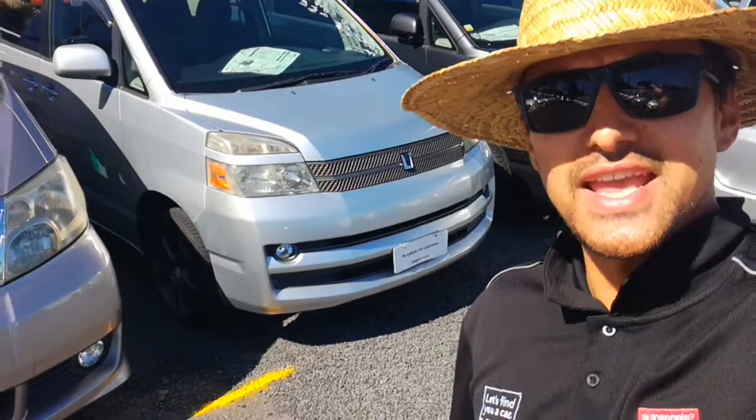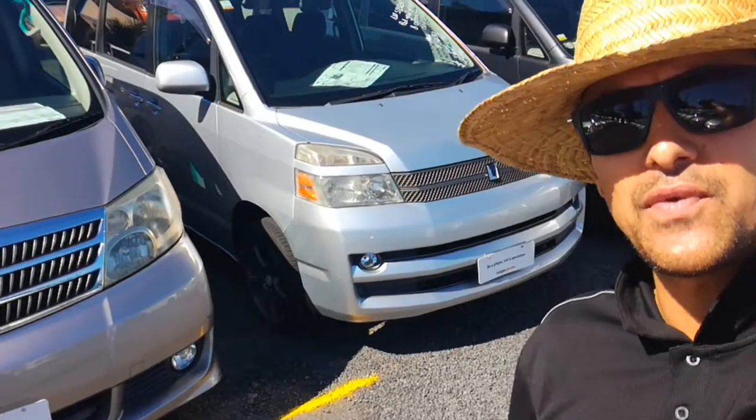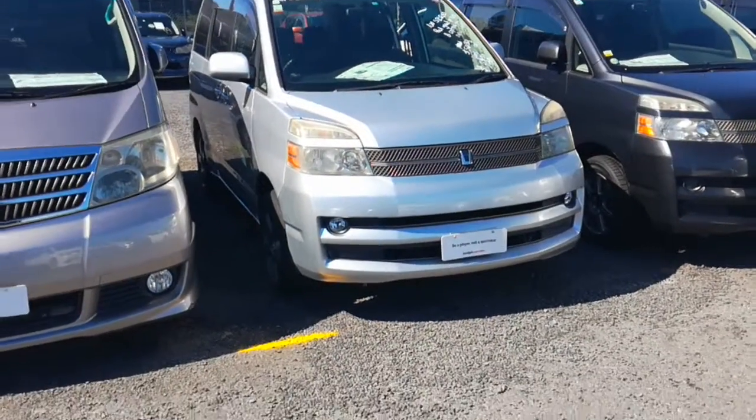Hi Petrus, it's Thompson here from Budget and Kilburn Cars in Manukau. I thought before you come on in, I'll do a bit of a video for you of the Toyota Vox here that you did the application for, just so you can see it in better detail before you come on in.